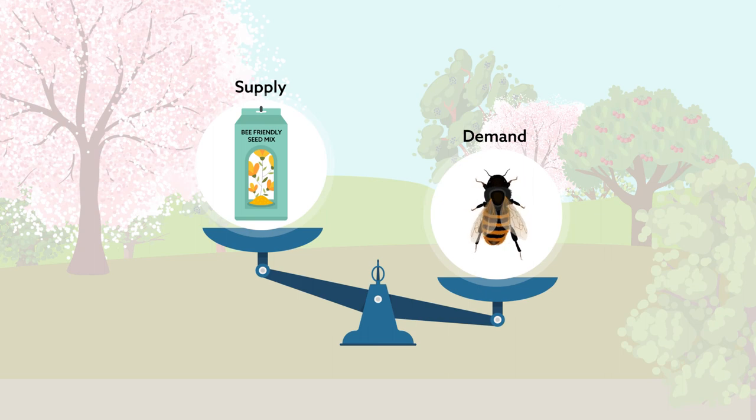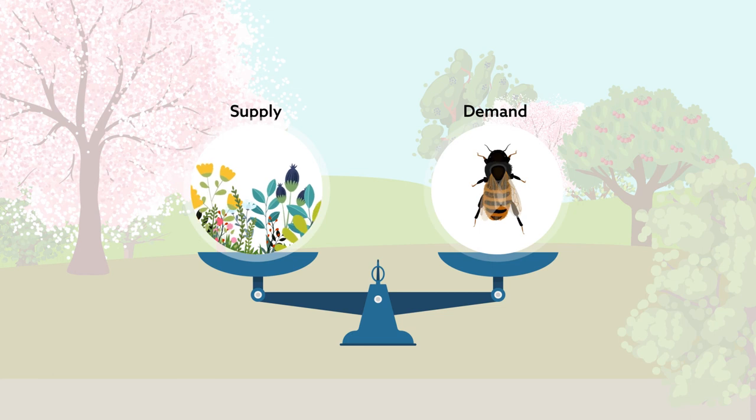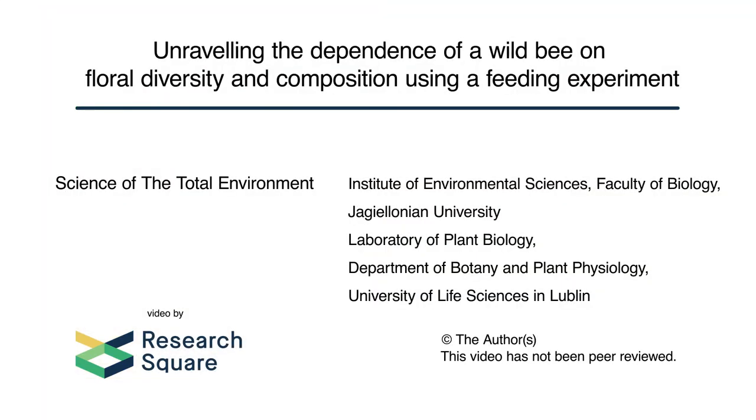Unfortunately, there is no single ideal mix of bee-friendly plants that can be used everywhere. Finding ways to make landscapes altered by human activity nutritionally balanced for wild bees could go a long way in conserving bee populations.